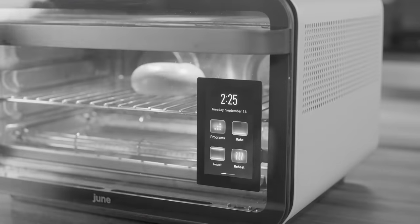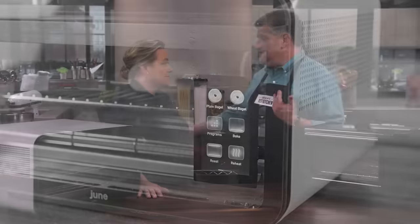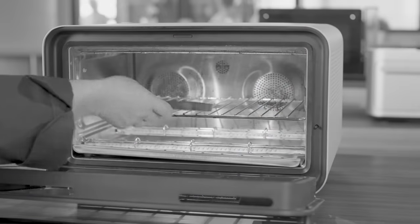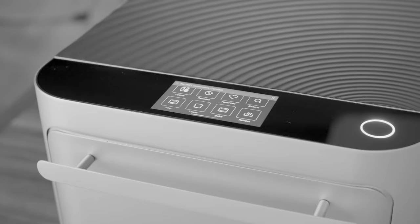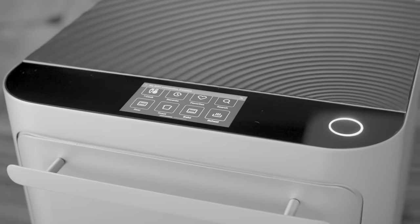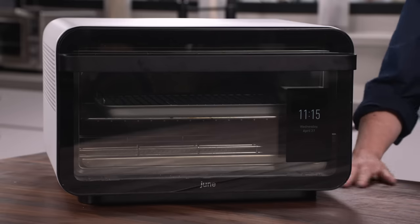Testers identified a few factors that were important regardless of the oven. One was good, clear, intuitive controls — both for the oven itself and for the app — so you can use it easily without thinking too hard. Believe it or not, they also liked ovens that can make great toast, ones that were easier to clean with smudge-free exteriors, and a smaller footprint, because some of them are pretty big and take up a lot of space on your counter.